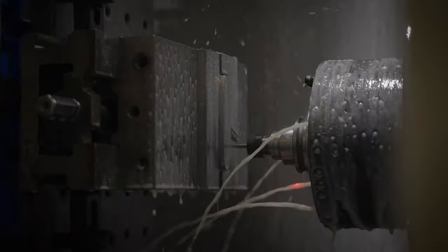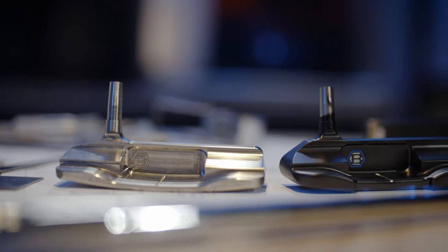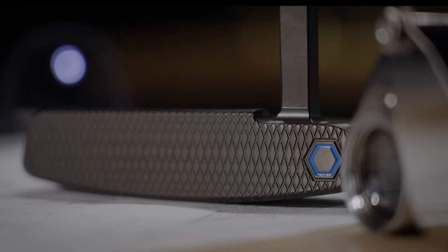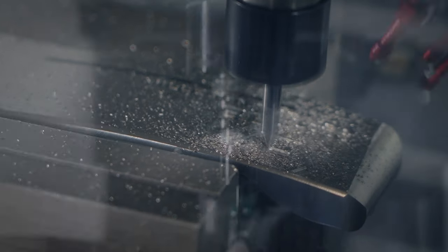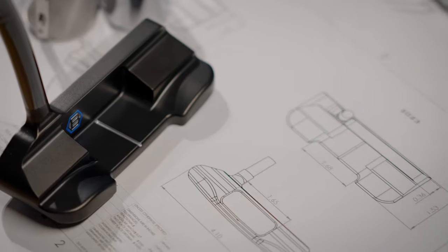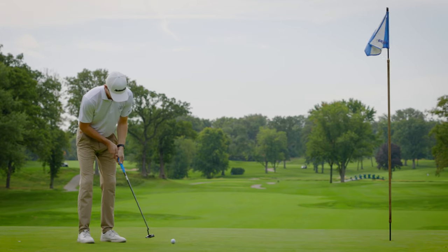Building upon years of American-made craftsmanship, Bettinardi Golf has completely re-engineered our timeless classic BB Series putters. With a dynamic look and unmatched precision, the 2024-2025 BB Series was developed directly out of the feedback we received from our tour players and was customized to fit the needs of every style of golfer.